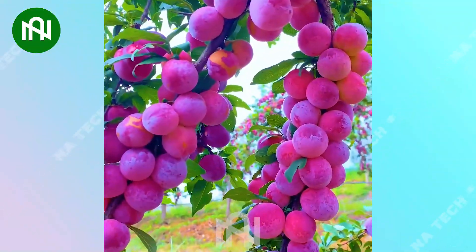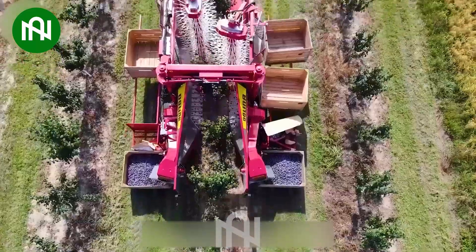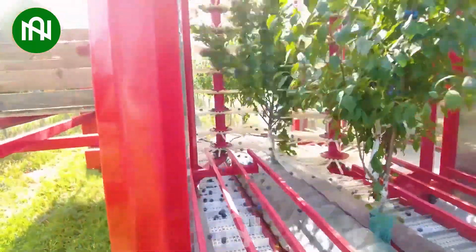The sight of these plums makes my mouth water. The plum harvester efficiently collects ripe fruits, streamlining the harvesting process and ensuring a bountiful yield.